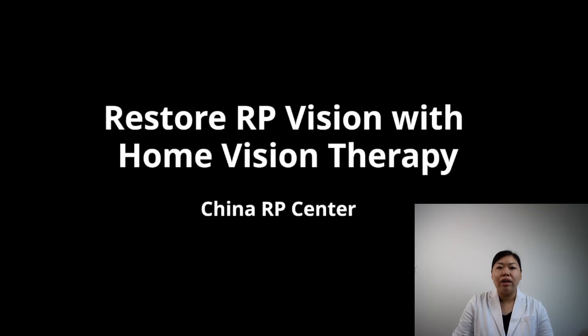Hello and welcome. China RP Center here. Today we are going to talk about how to restore RP vision with our innovative home vision therapy.